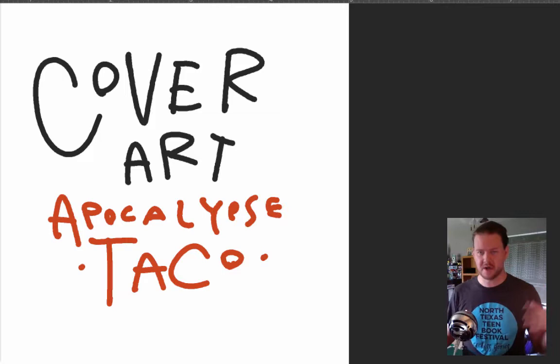Very soon the cover will start appearing in catalogs and places like that, so I thought I'd get a jump on it and show everybody what it looked like and how we got there.